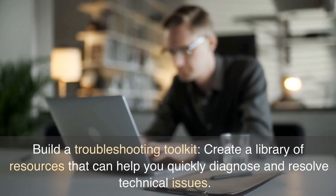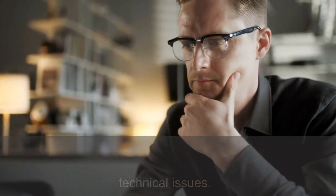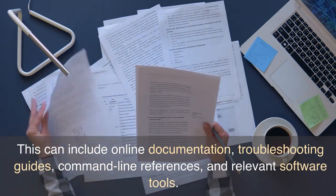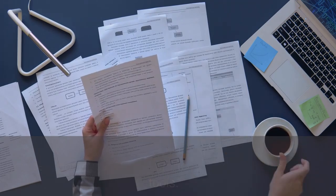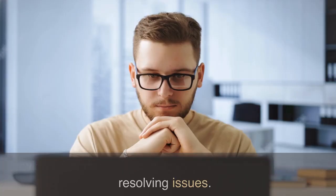Build a troubleshooting toolkit. Create a library of resources that can help you quickly diagnose and resolve technical issues. This can include online documentation, troubleshooting guides, command line references, and relevant software tools. Having a handy toolkit can save you time and effort when resolving issues.